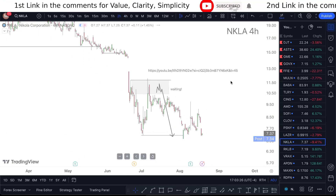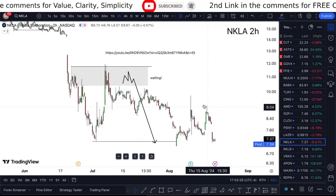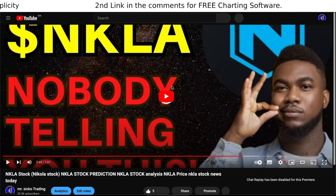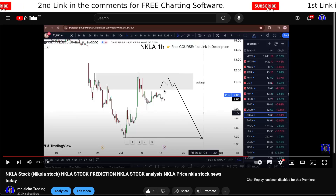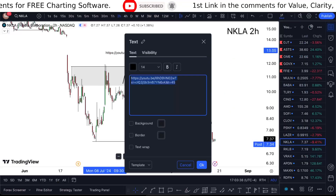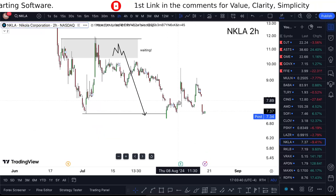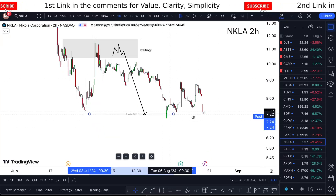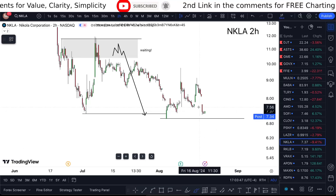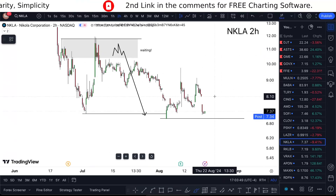Here's the previous idea that I had regarding that — look how good this thing was. It was made a month ago, July 16th, and after that it just delivered. What did I say? I was expecting the price to continue doing the exact same thing, and it is delivering.